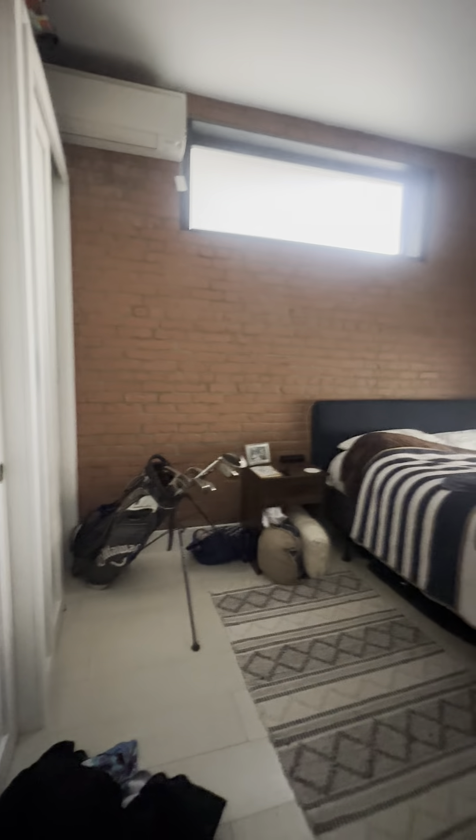Coming back in and wrapping around, we have our second room. Again, you could fit any size bed you would like — this is a queen right here. Big window, window up top, large closets, temperature control, and enough room for your bed, desk, and plenty of space in between.